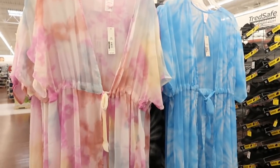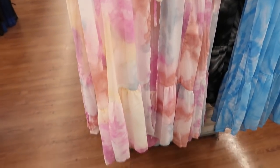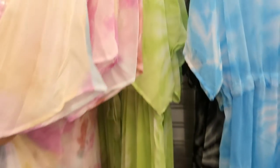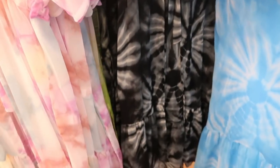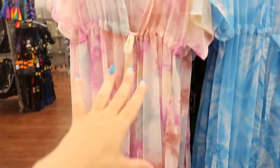Also from No Boundaries, there are sheer kimonos for $17.97. I love this white multicolored tie-dye — it's so pretty. They also have it in blue and white tie-dye, green and white tie-dye, and black and white. These could also be worn with a little white tank and denim shorts.